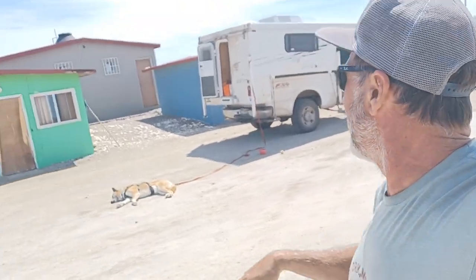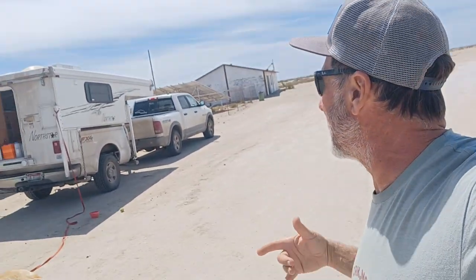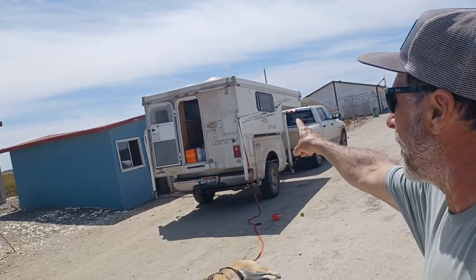Life throws you lemons, you make lemonade. Our trailer living situation survived the whole ordeal, and we've got a lot more adventures coming up.